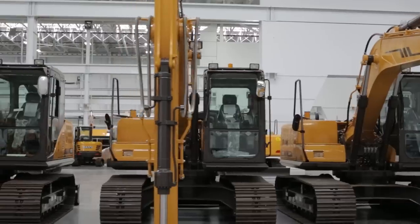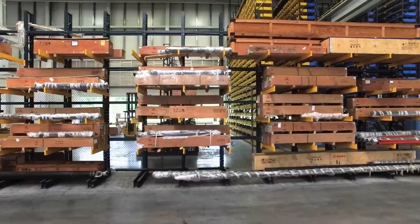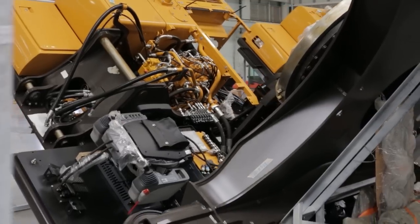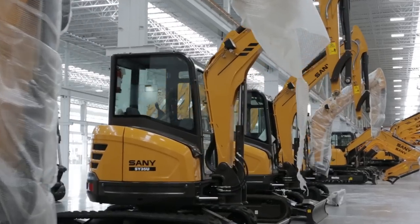Sandy Group was founded in 1986 by four gentlemen and has now grown to 90,000 employees worldwide and 15 parts and logistics centers. We also have plans to open two more logistics centers across the U.S. The Sandy Group is the fifth largest construction equipment manufacturer in the world.